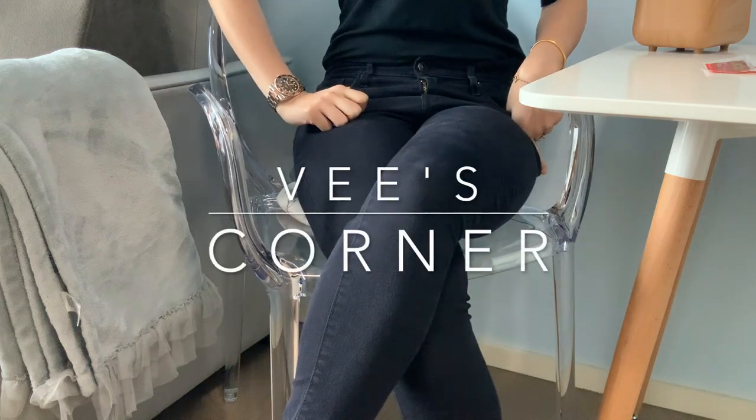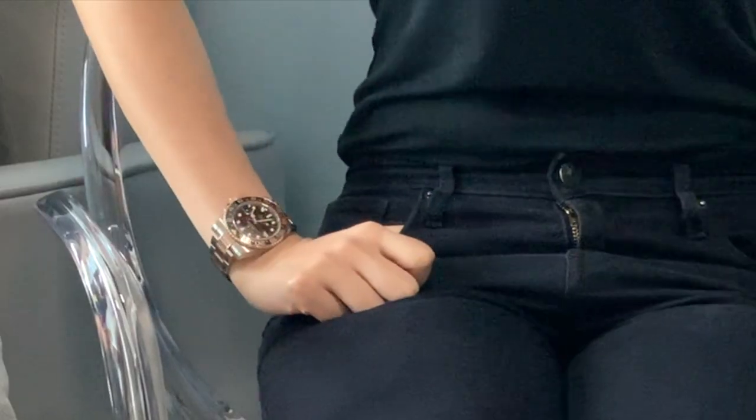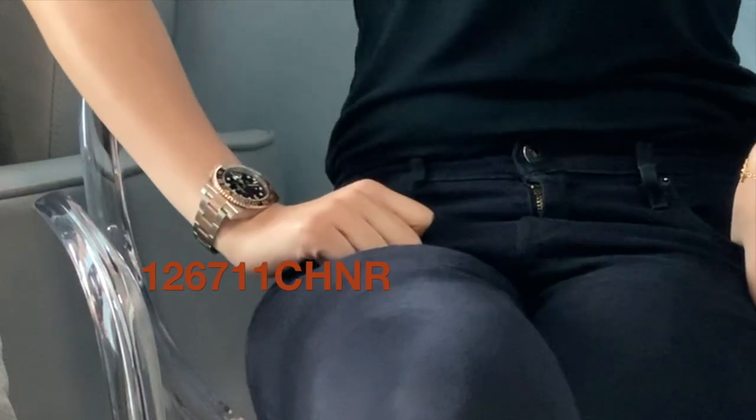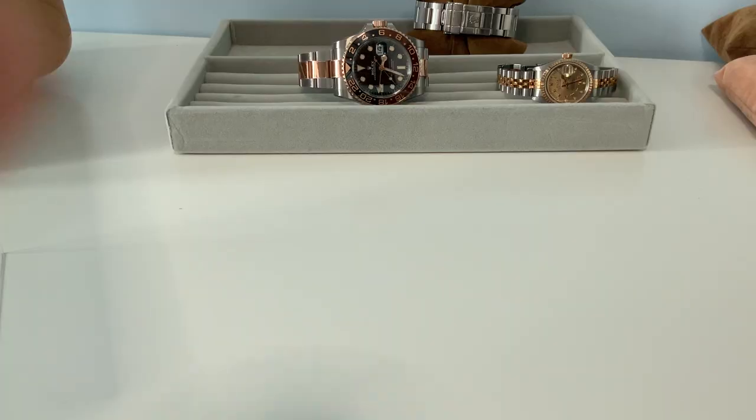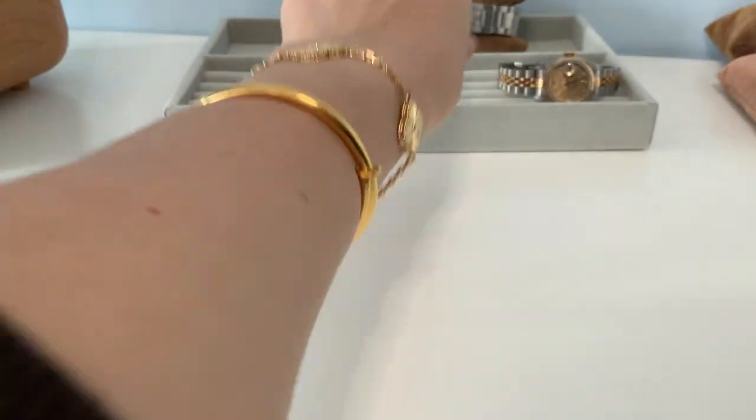Hi guys, it's me V, back at you with another video. Today we're going to be talking about, you guessed it, the Chocolat Noir — the highly coveted Rolex GMT Master II, the Rolesor, nicknamed the Root Beer.